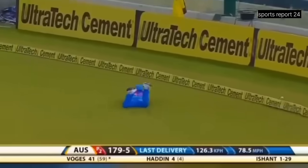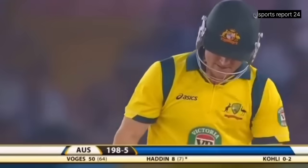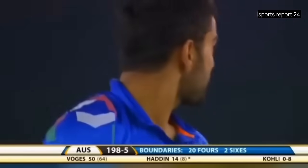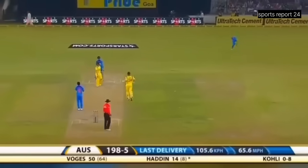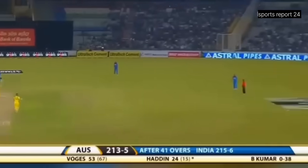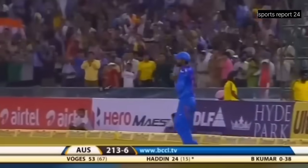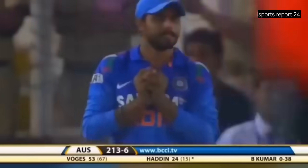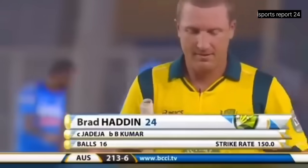There is a man in the deep but that's well struck — he's waited on that and put that over the boundary. A half-tracker from Virat Kohli, and Brad Haddin was waiting. He's got that fine — beach shot to fine leg. Pulled away, he finds the man in the deep. Jadeja — one of the best fielders in the Indian side — made no mistake. 213 for six, Haddin out for 24.